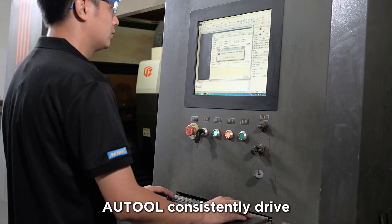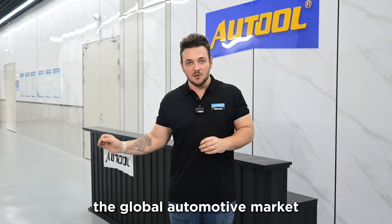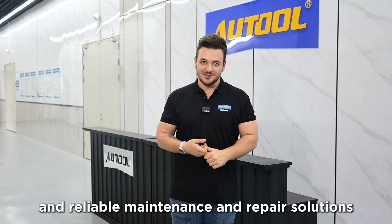Autool consistently drives both user needs and technological innovation, dedicated to providing the global automotive market with more professional, efficient and reliable maintenance and repair solutions.